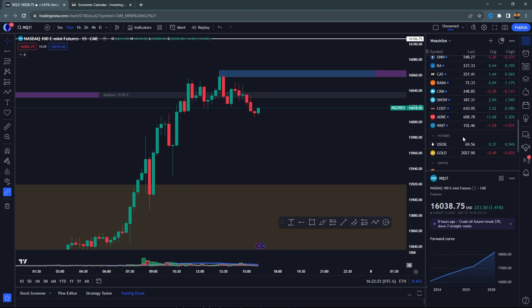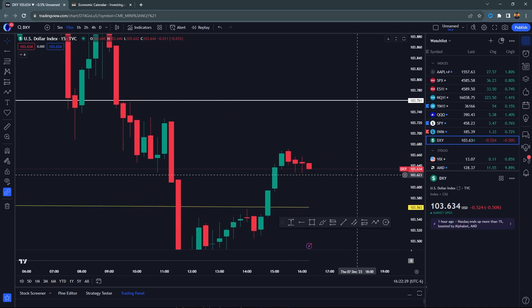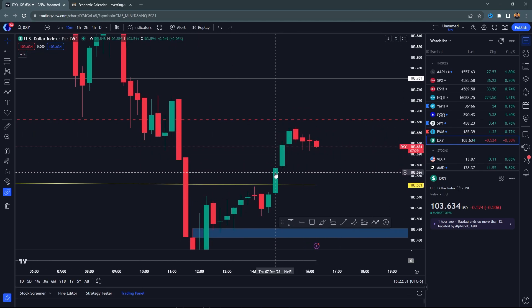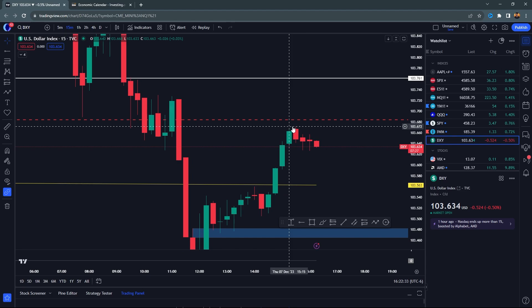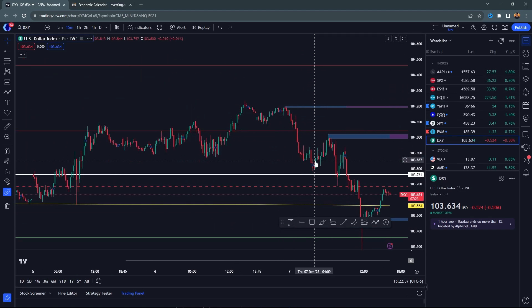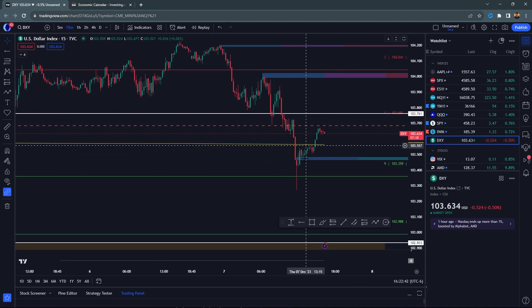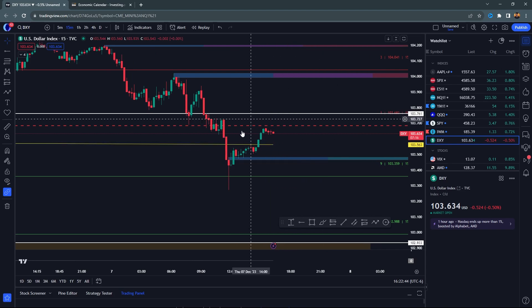Number one: DXY. You're finally seeing a little bit of downside — it's not the greatest. Overnight we saw continued upside, right into roughly 104, then you got rejected, pushed down, came back to the 200 SMA. You're right above it right now. You want to see a close below the 200 SMA.